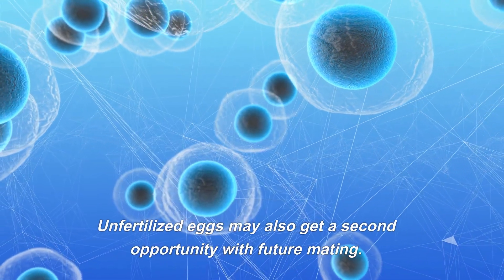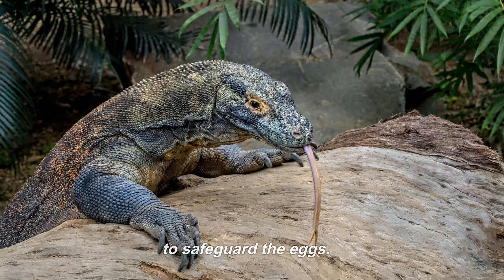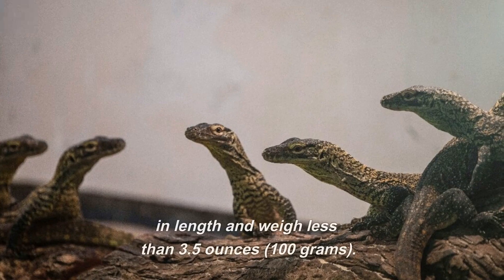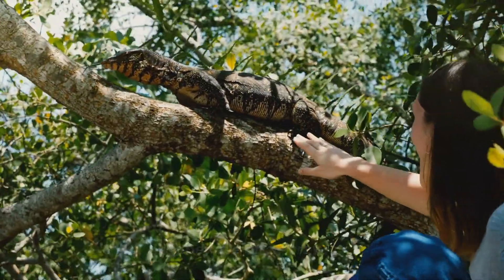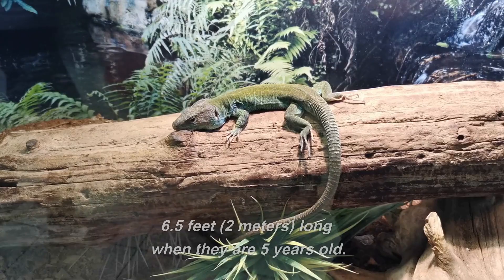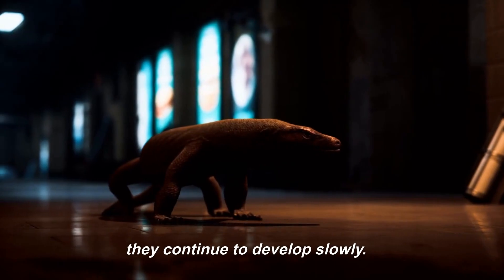Unfertilized eggs may also get a second chance with future mating. During the nine-month incubation period, the female may lie atop the nest to safeguard the eggs. There is no indication of parental care for freshly born Komodos. The hatchlings average 16 inches in length and weigh less than 3.5 ounces. Their early years are perilous, as they are often preyed upon by predators, even other Komodo dragons. They weigh around 55 pounds and are roughly 6.5 feet long when they are 5 years old, at which point they start hunting bigger prey. Throughout their lifetimes, they continue to develop slowly.